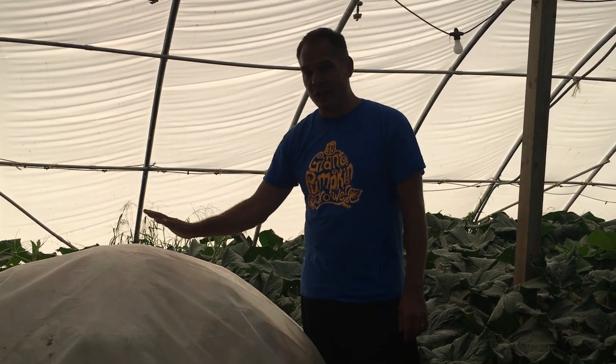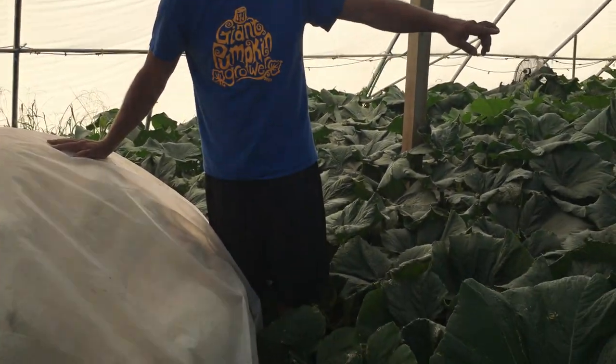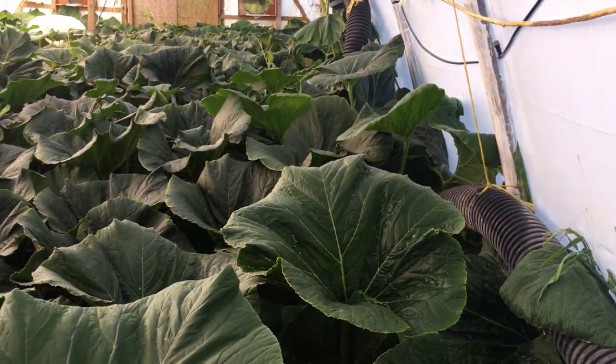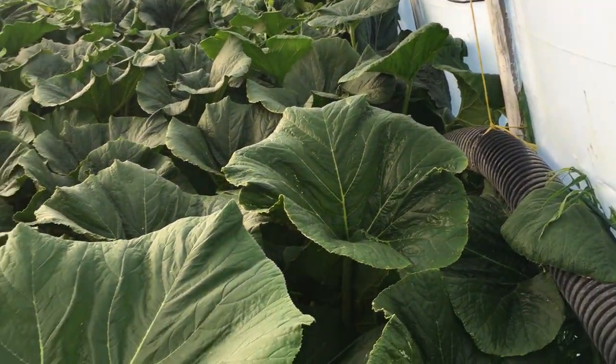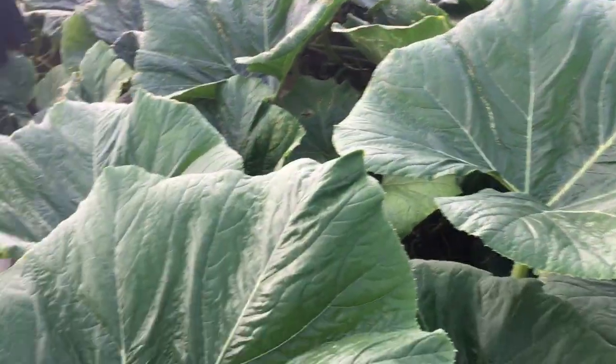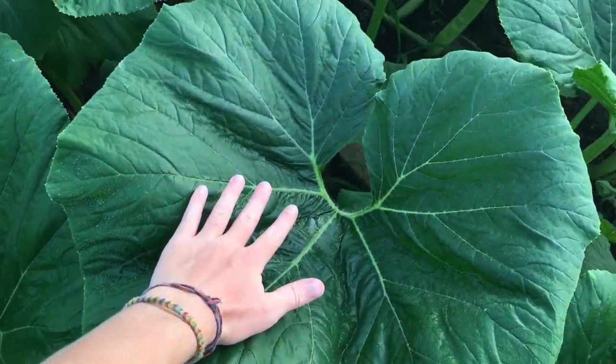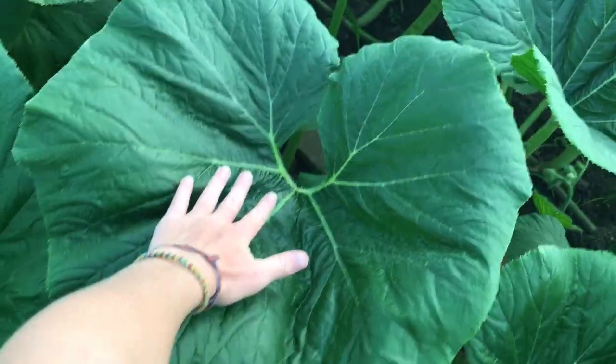But first, let's see if our leaves are still good. Check those things out — coming back from vacation, what a great feeling to see nothing but green leaves everywhere. Look how green and huge those leaves are. My hand next to the leaf — huge, nice and green.